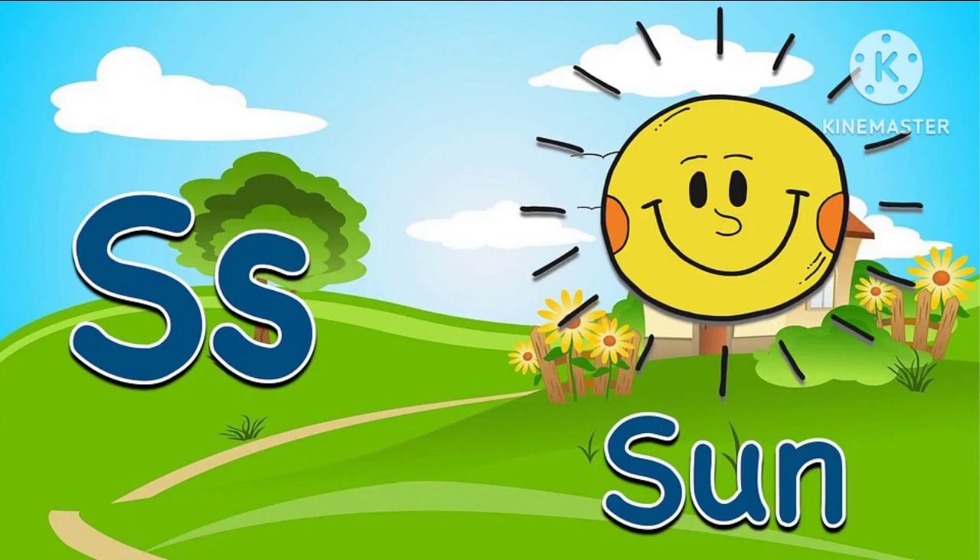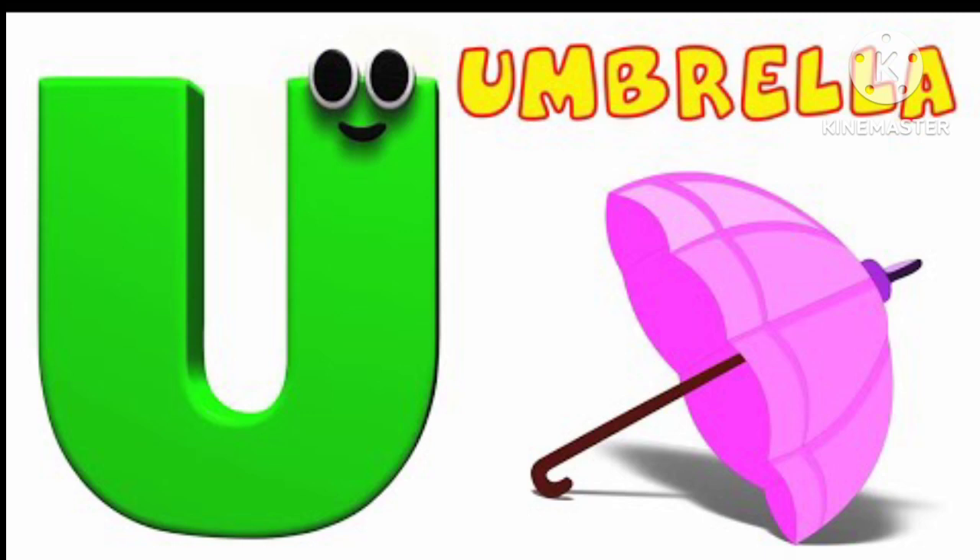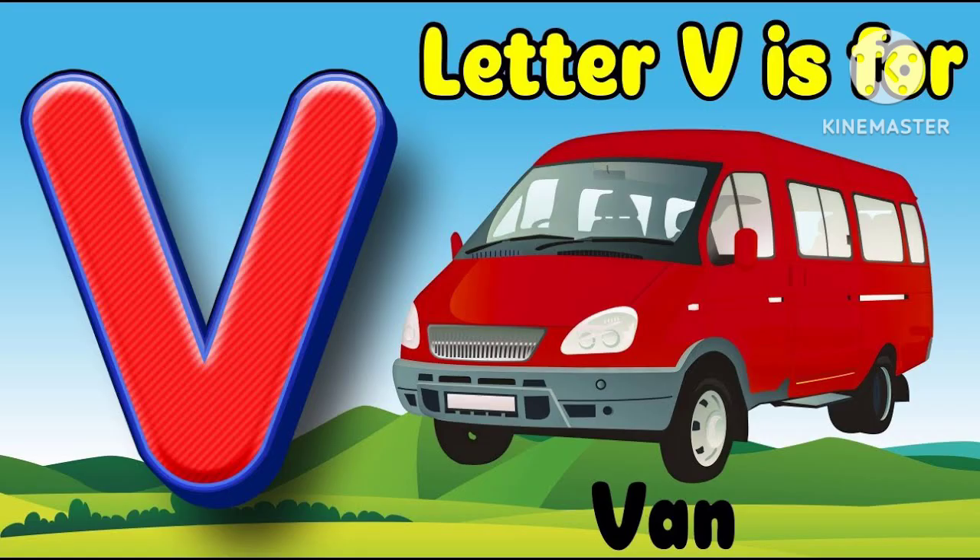S for sun, T for tiger, U for umbrella, V for van.